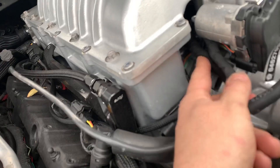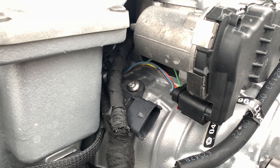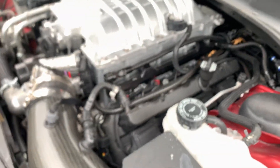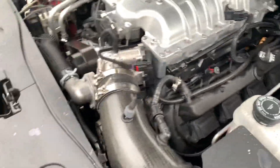Also, to answer your throttle question: I'm running a controller from Smooth Boost that wires into my pedal, which will allow me to control boost. It works right off of the APP sensor in the car from the factory harness.